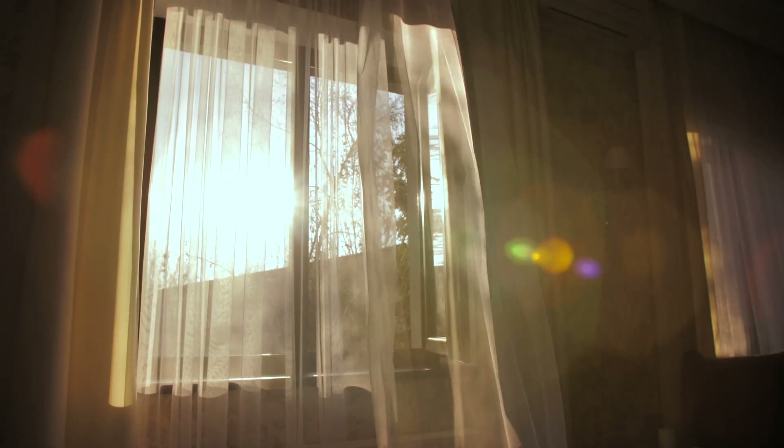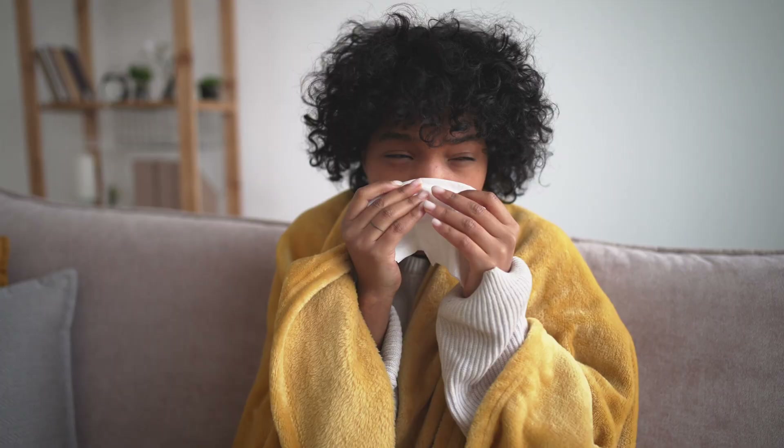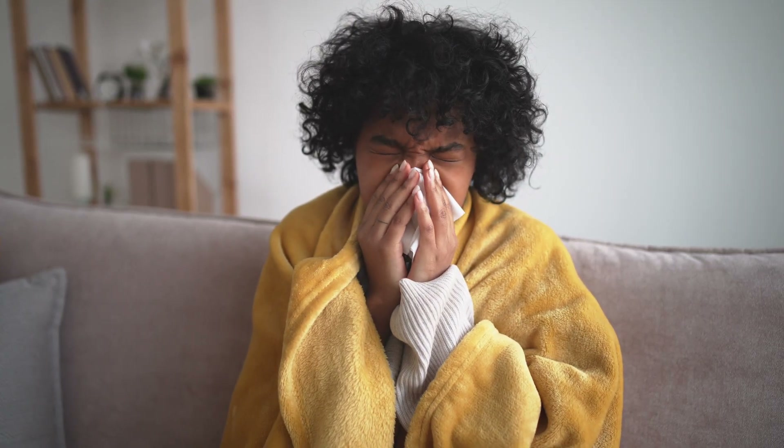99% of the time air quality is better outside than inside a standard home. When you open windows to get fresh air, you're actually letting in pollen, dust, pollution, and car exhaust fumes. All the particulate matter floating around outside comes straight into your home. If you have allergies or asthma, this is a big problem.